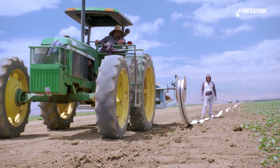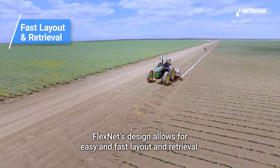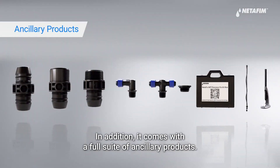FlexNet's design allows for easy and fast layout and retrieval. In addition, it comes with a full suite of ancillary products.